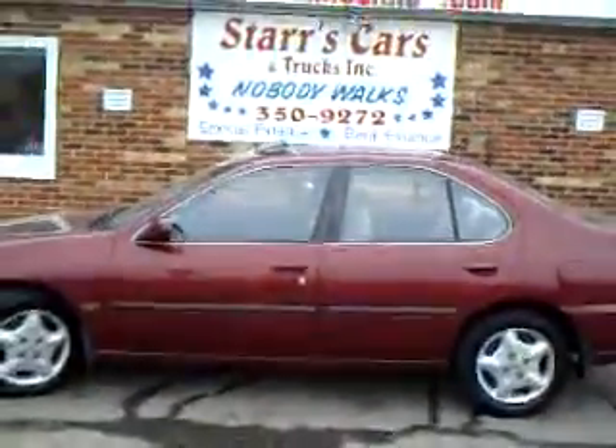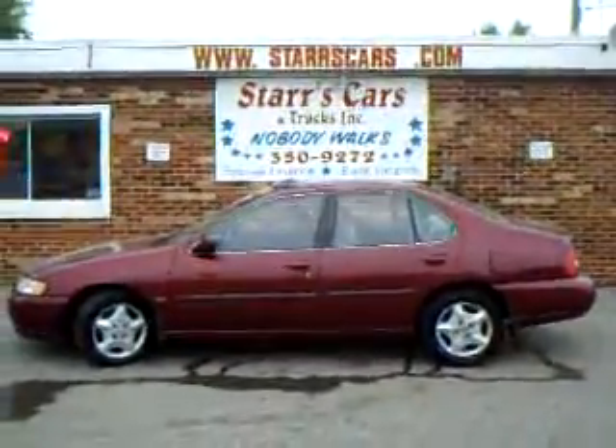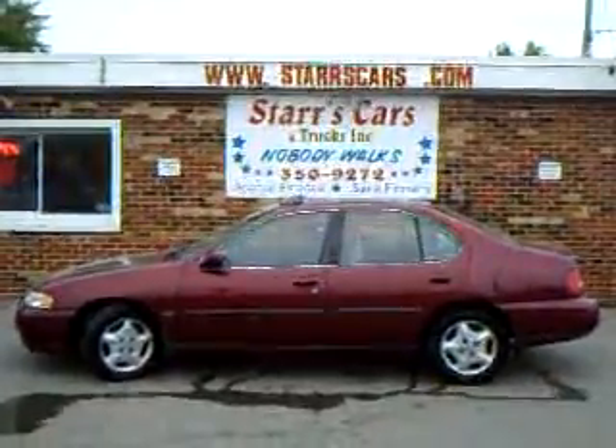Not showing any rust on this vehicle. 2001 Altima GXE. Be the perfect car if you do a lot of driving. Great on gas mileage. Only a 4 cylinder. Please see more pictures at www.starscars.com.